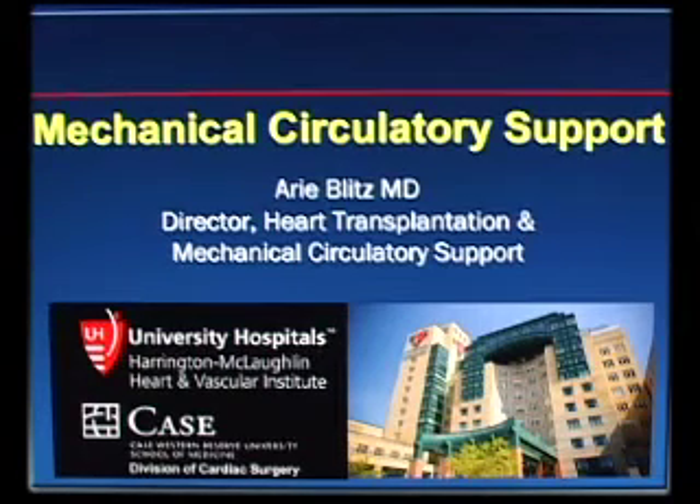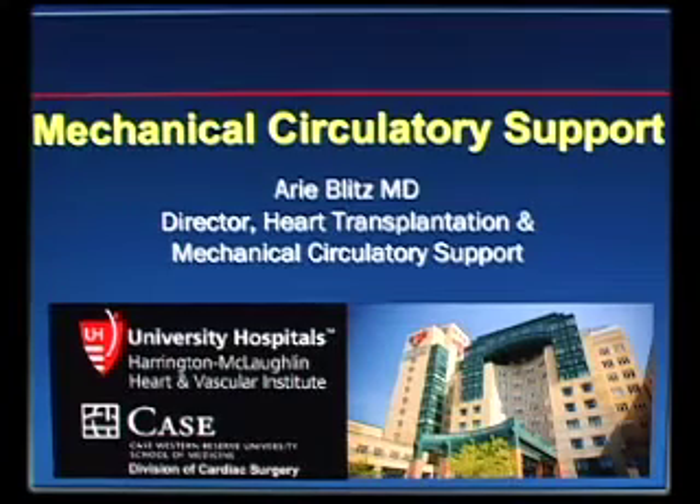Let's move on to ventricular assist devices in a little bit more detail. What's the ideal VAD? We don't have it — we're not even close. But if we had to list the criteria that we think are the important aspects to make this an acceptable therapy to everyone, what would they be?